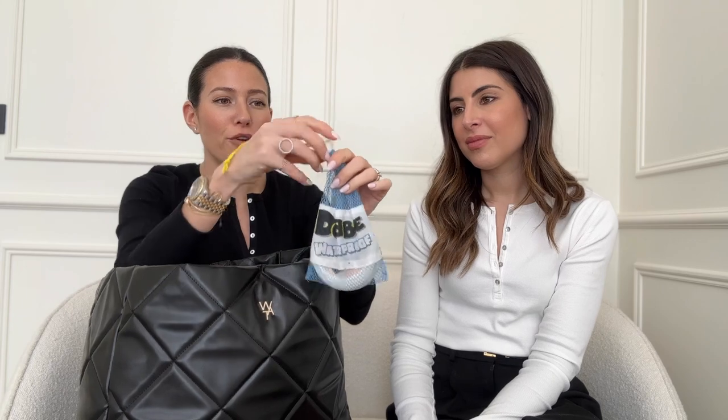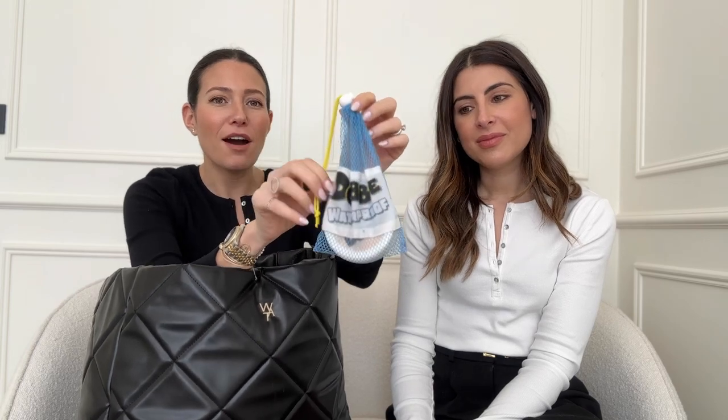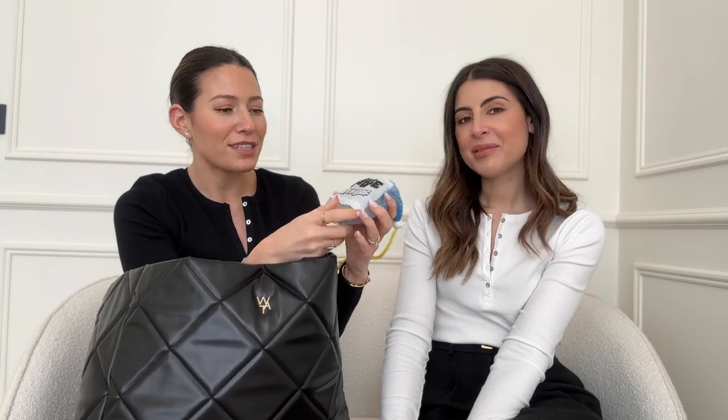Dobble is always in my bag. I need to get this waterproof one for holiday - it's on Amazon. This is the holiday version, waterproof, great for the pool or beach. Both my kids absolutely love this game. There are so many different designs - Paw Patrol, Frozen, Marvel - but the original Dobble is the best. Whenever we're out and about, in the car, or at a restaurant, I always have that with me.